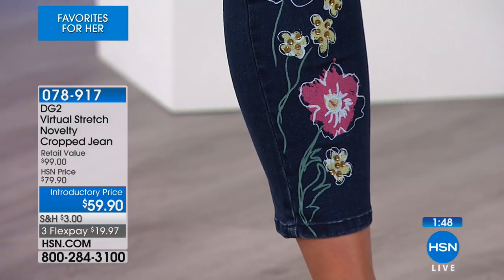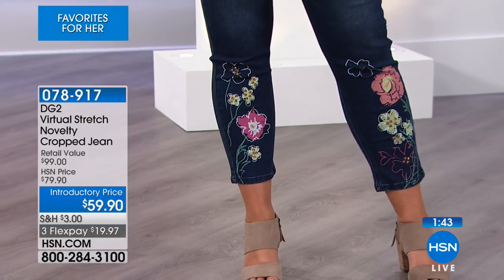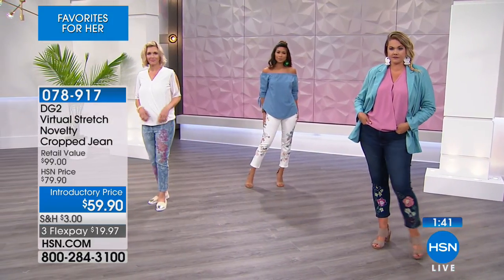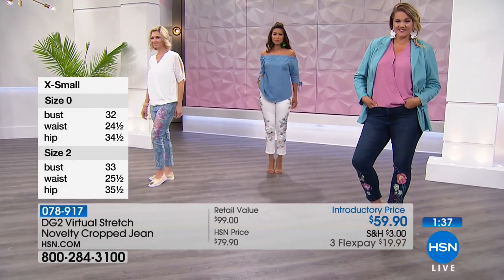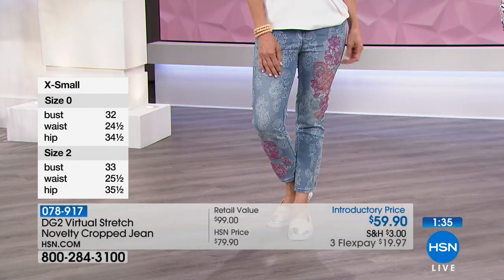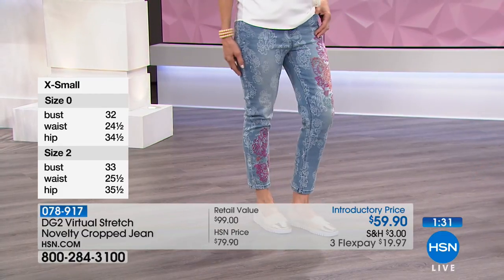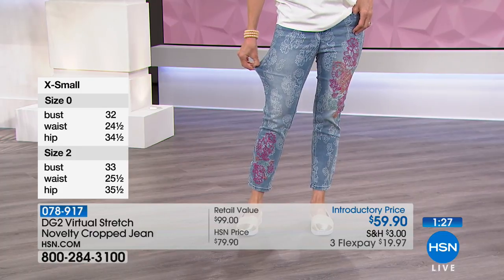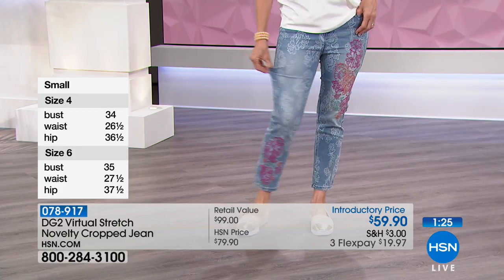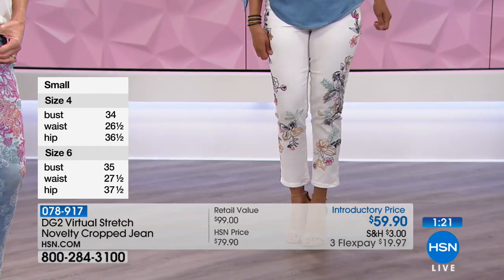Look at that ivory — how those vines hug and wrap around the leg. Although this is a crop jean, it's not tight. One of the things we love about Diane Gilman's clothes is how comfortable they are. This comes in sizes 2 through 24. The inseam, ordering the average on this crop pant, is actually 24 inches. The petite inseam is 22, and the tall is 26.